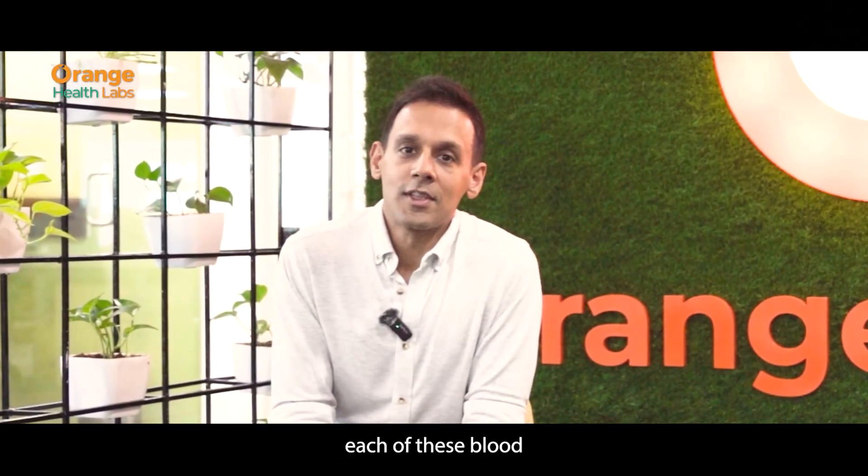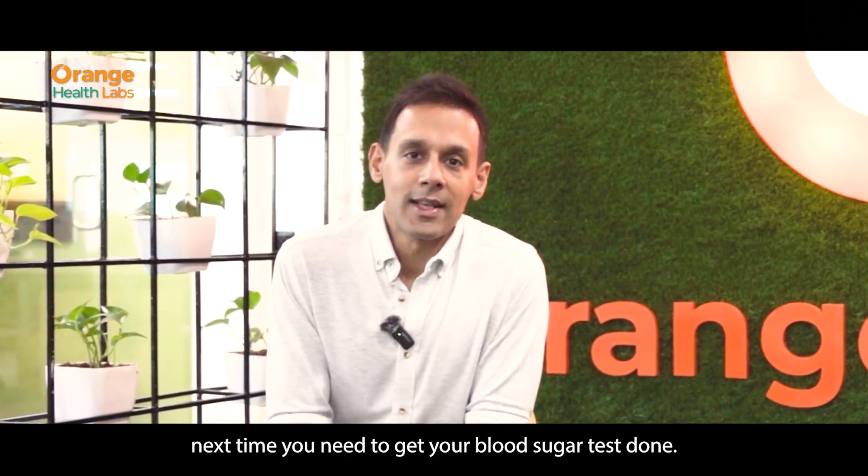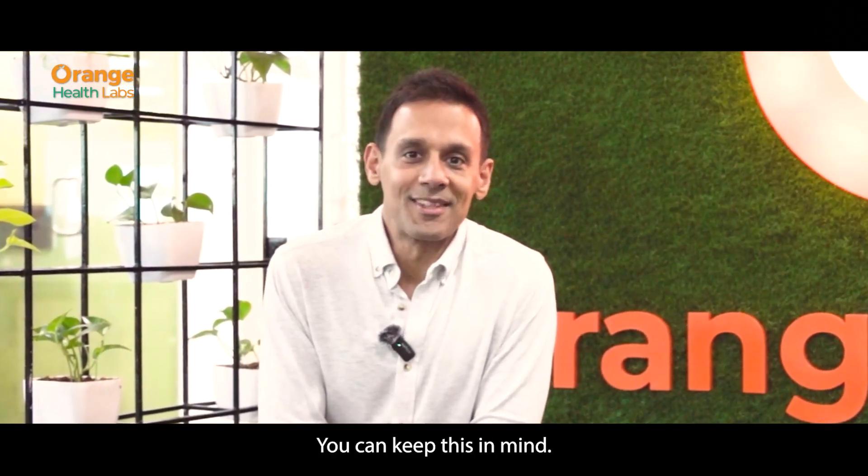Now that you know what each of these blood sugar tests are for, next time you need to get your blood sugar tests done, you can keep these in mind.